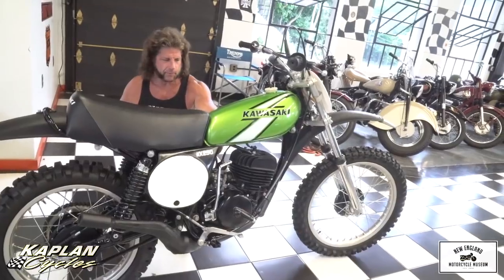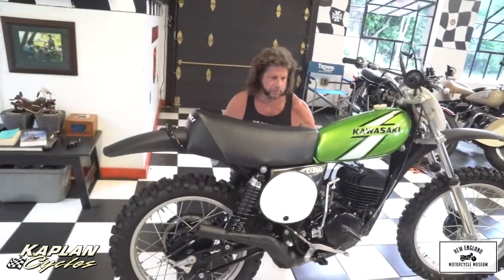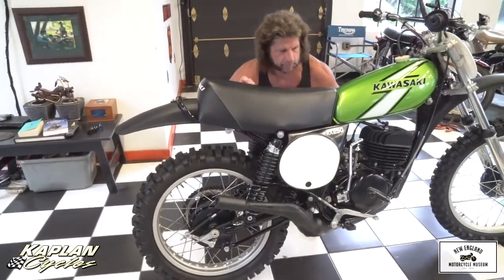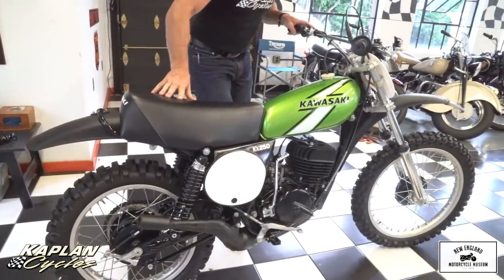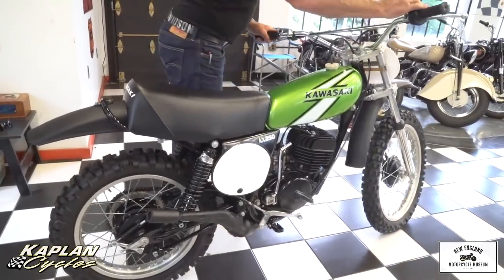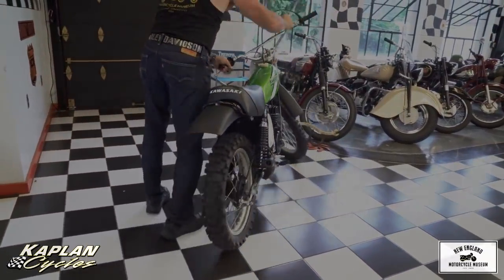Enough flapping the gums — you get the idea from the photo shoot. I think a picture tells a thousand words. Let me give you a quick demo of the bike running and then we'll let the market determine what the value is. Hopefully it goes to a good home and someone appreciates it. If you want to leave it on display here in the museum, please do. Good luck bidding on it. God bless America.